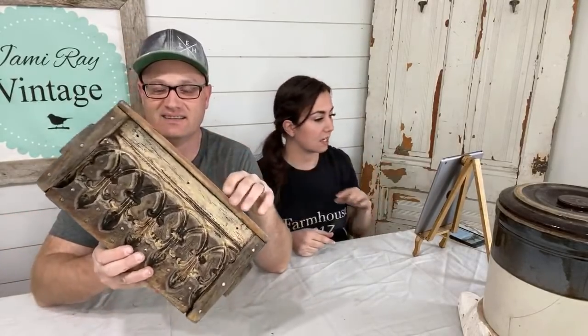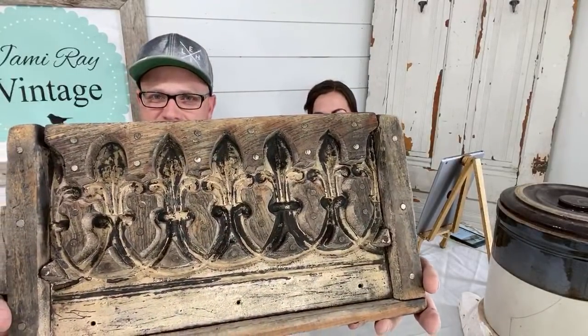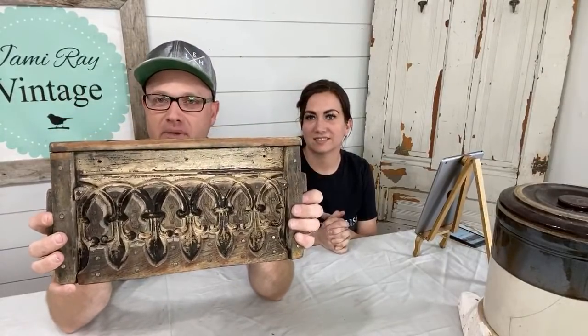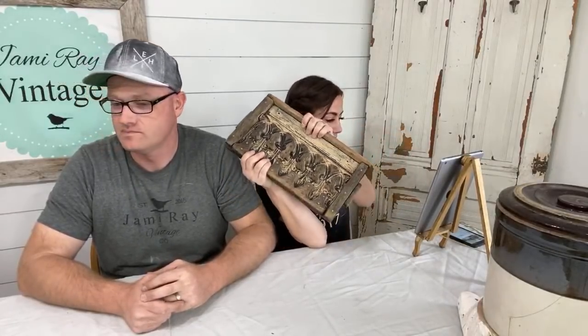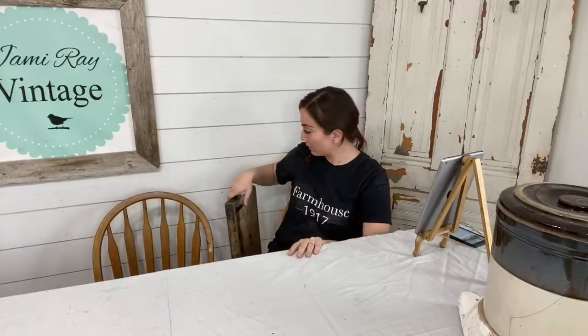Cement molds — we actually have more of these, but this is the only one that's up right now. This one is the trellis style. They're made to hang, so they come with little hooks. This one is $49.95 and it comes with hooks so you can hang them on the back. When you see that fancy detail on the side of old buildings, this is how they did it — they made these molds and plastered it up. We have about 10 of these total, but this is the only one up right now — the trellis cement mold.